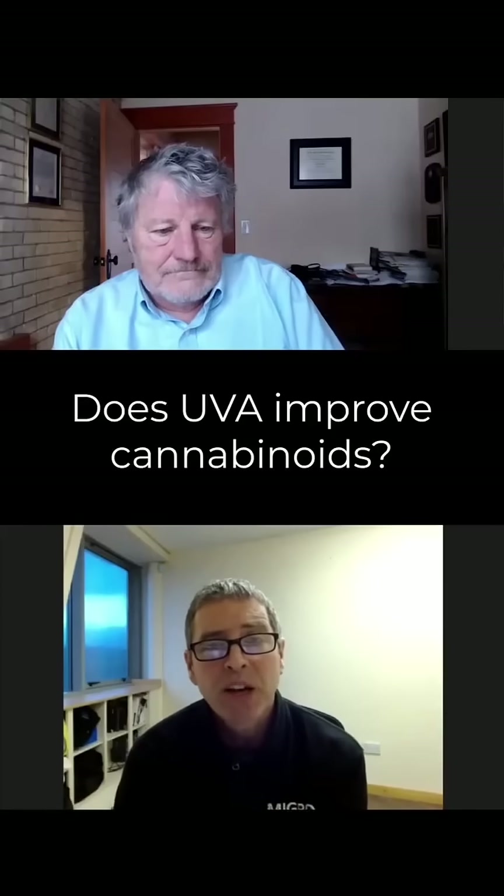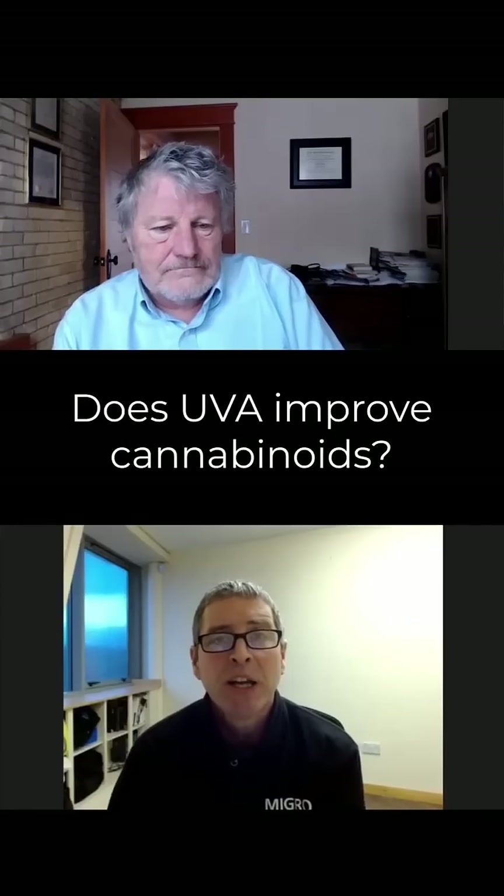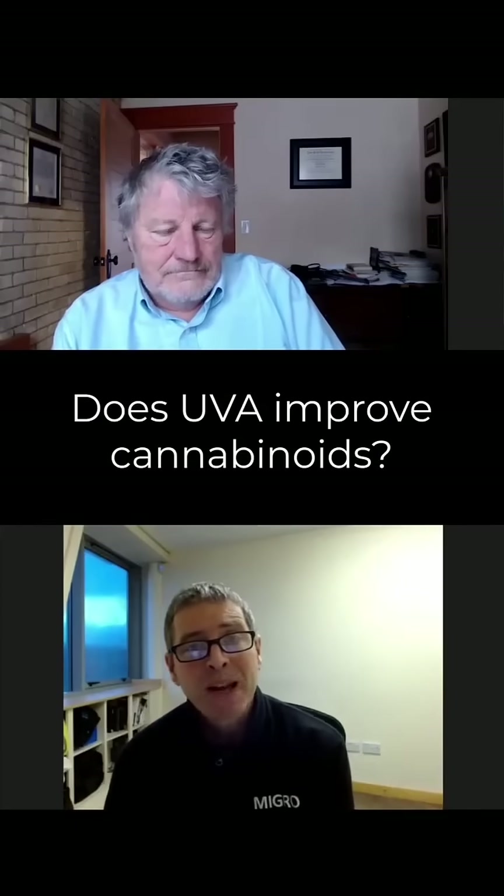What have you found with regards to the effect of, in particular, UVA on both photosynthesis and plant shape?